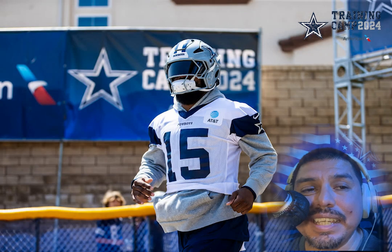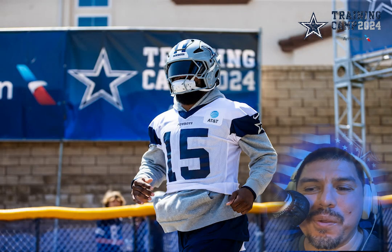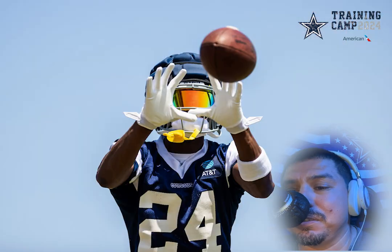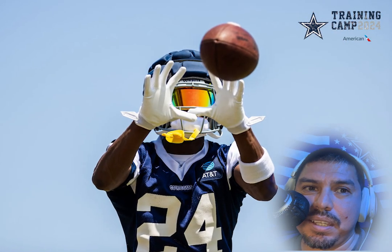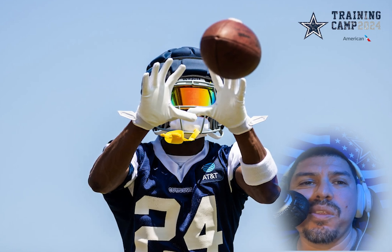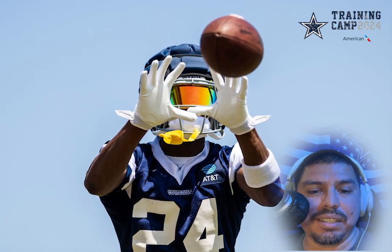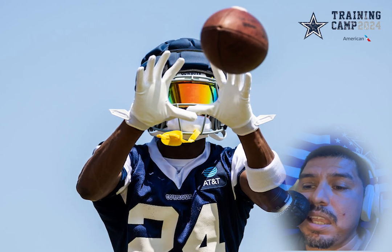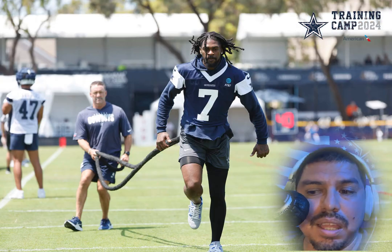Zeke back in uniform — not full uniform, but in cowboy colors. Love this pick. Cowboys nation, let me know who this defensive safety is. Drop your answers in the comments and give them a shout out.